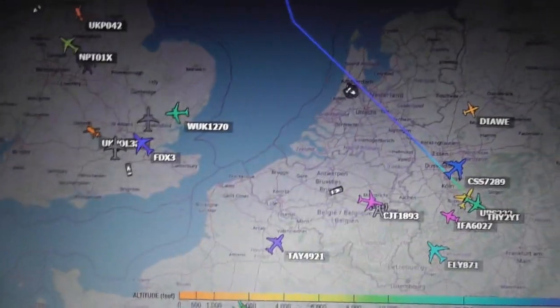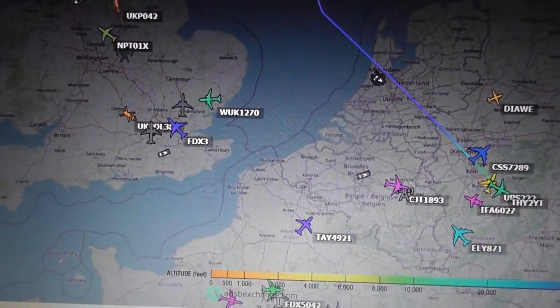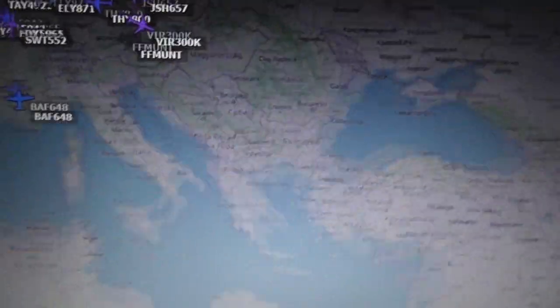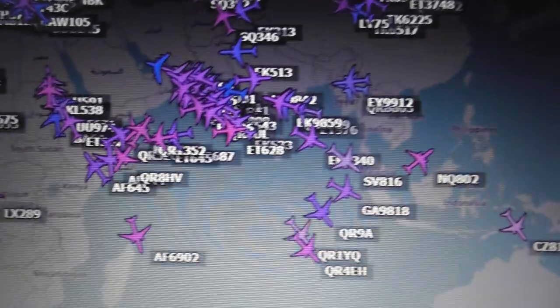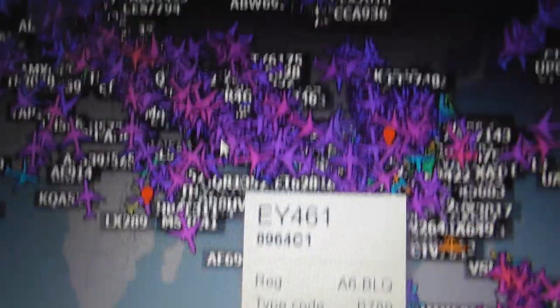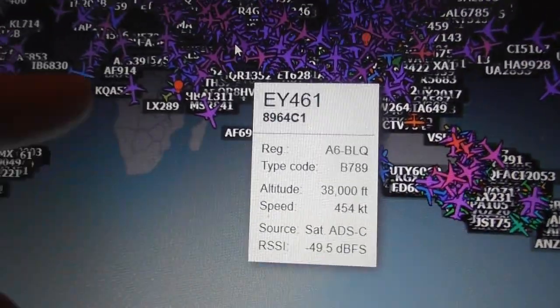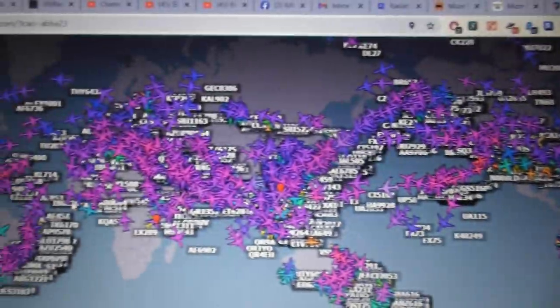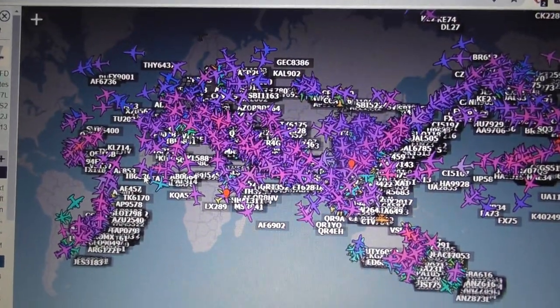Then there's also a third site I'm going to switch to. ADS-B Exchange has coverage all over the globe — all of Europe is covered, they've got some coverage over Africa, all of America and South America is covered, and Australia and Japan. ADS-B Exchange is brilliant.